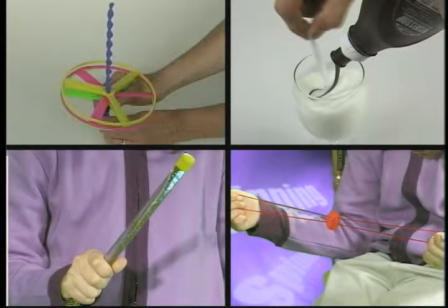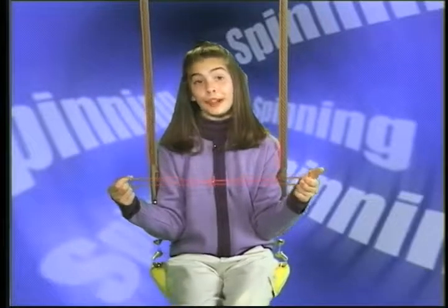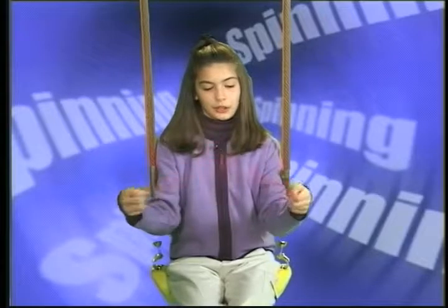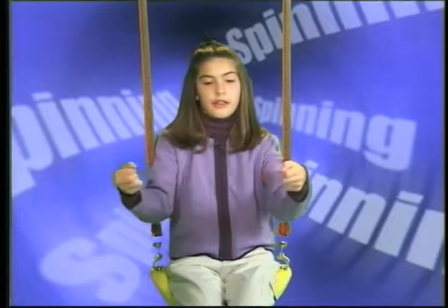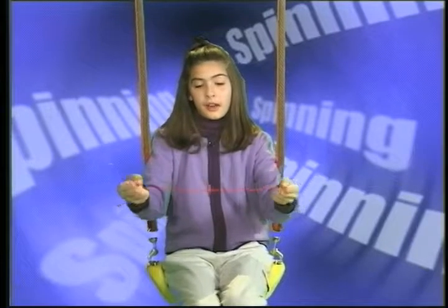All of these objects are rotating in some way. This is my favorite spinning toy. It's called a zoomer. First I twirl it, then I pull it, and zoom — it spins on and on.